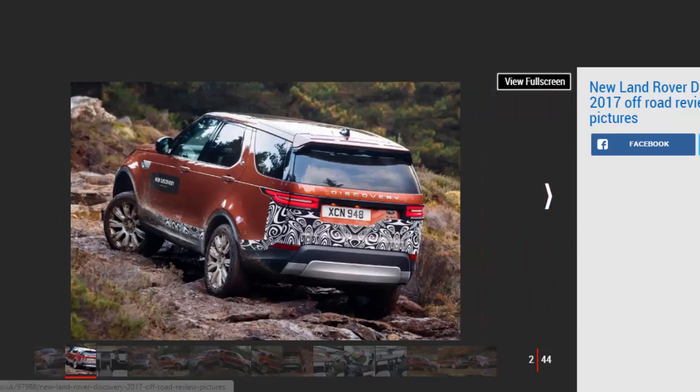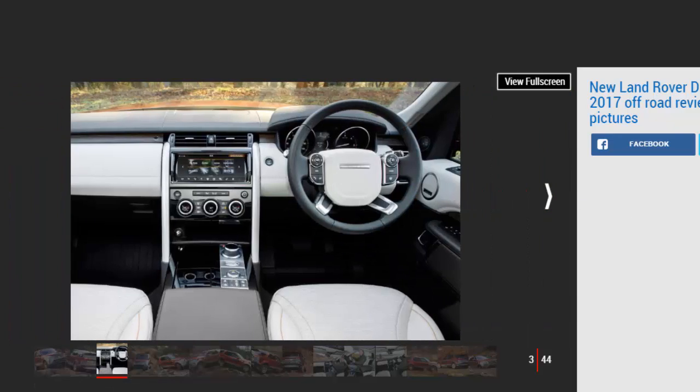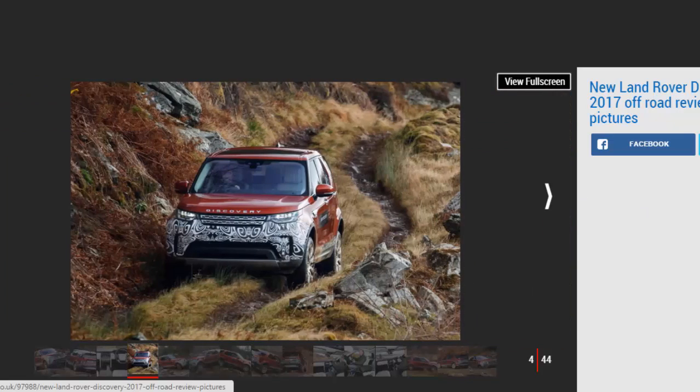The interior is spacious and packed with family-friendly touches, plus it rivals the more expensive Range Rover for quality. And as you'd expect, the Disco is peerless in the rough stuff, as its terrain response turns an off-road novice into an instant expert. With prices starting at £43,495, it should be stiff competition for rivals such as the Audi Q7 and Volvo XC90.